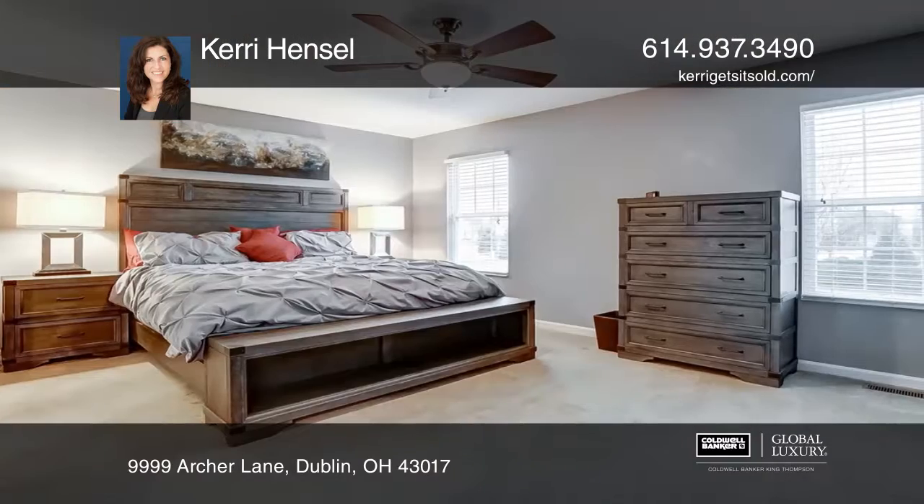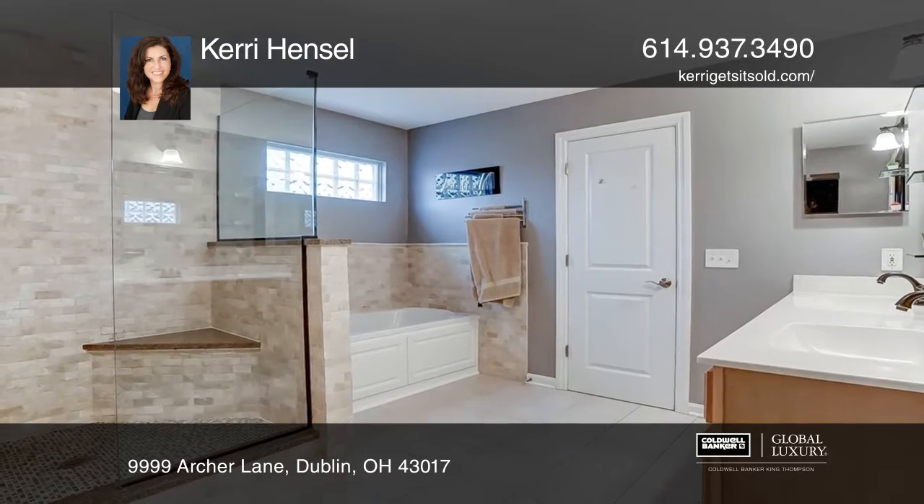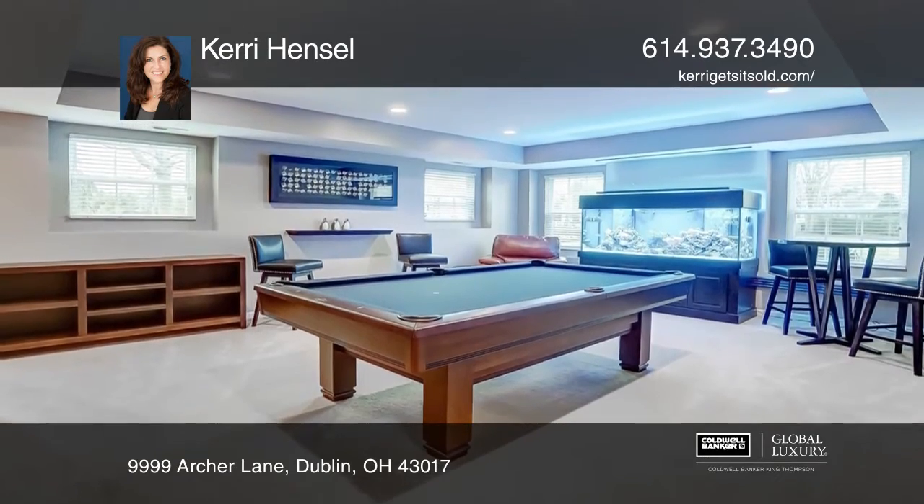The stylish kitchen has granite counters, stainless appliances, and hardwood floors. The owner's suite is on its own level with an updated bath, walk-in shower, bubble air tub, and large walk-in closet.